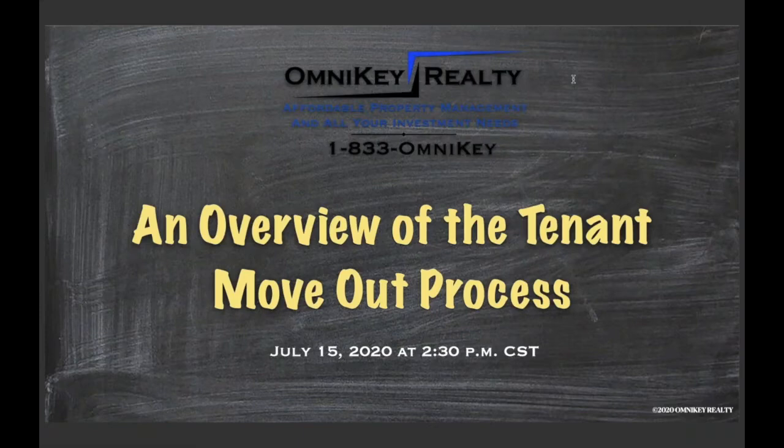Hey, everybody. I hope you are doing well. Leah Slaughter here, very excited to talk today about the tenant move-out process. And Michael just joined me. Hi, everybody. So glad to have him here today — it's a rare treat when he gets to join us.